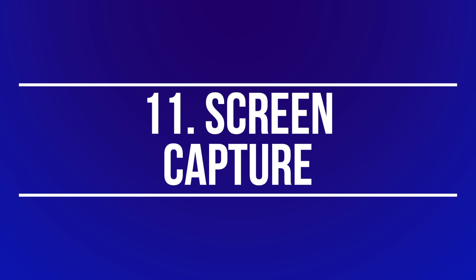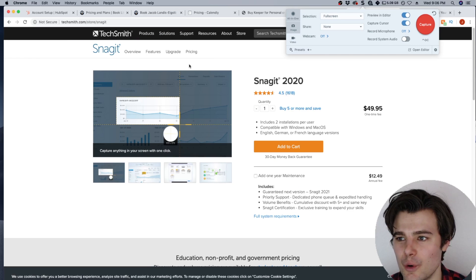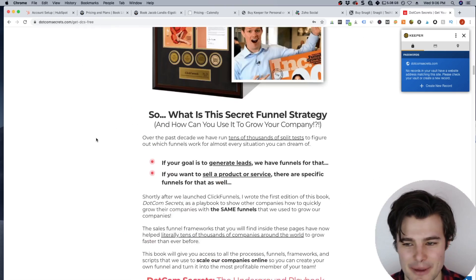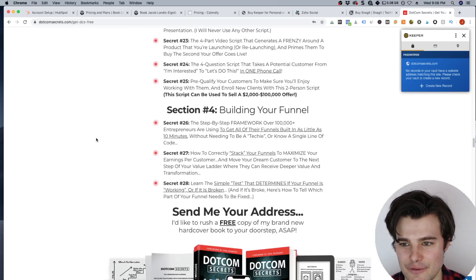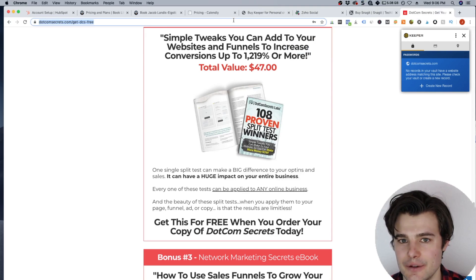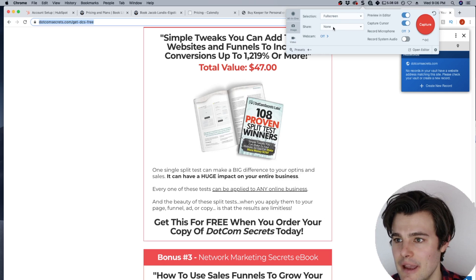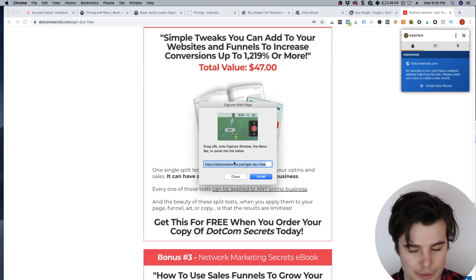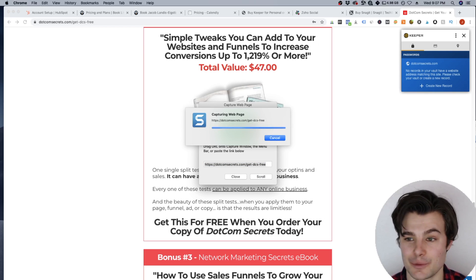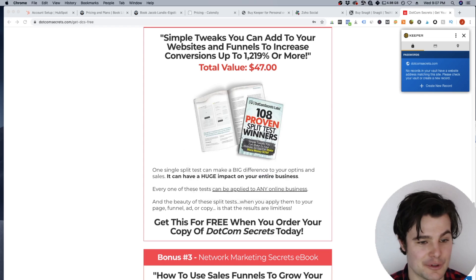Number eleven is super cool — it's Snagit. It lets you record your screen, but the feature I really like lets you capture an entire web page. For example, if you have a really long web page — maybe a competitor's — you can copy the full address, go to image web page capture, and it will scroll through and capture the whole thing as one giant picture. This has been a big time saver. It's also a really good tool for recording your screen, saving inspiration, and capturing screenshots.